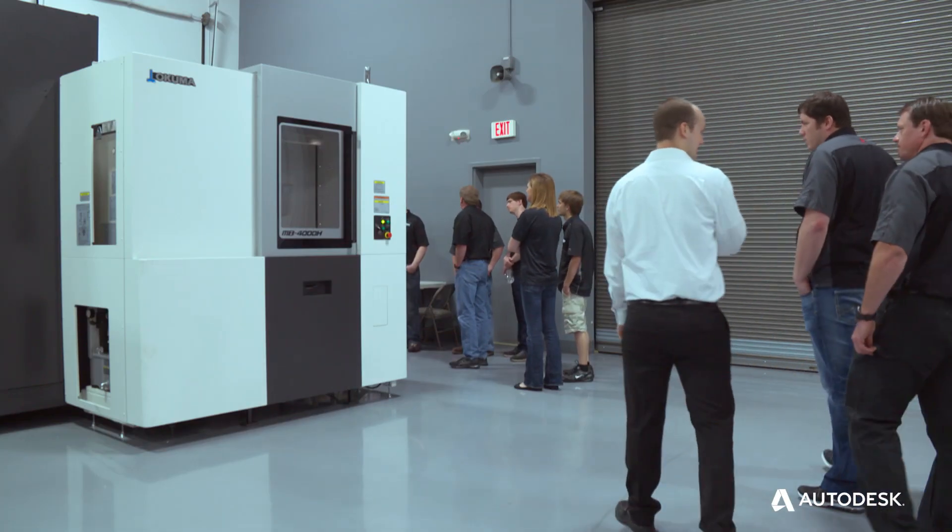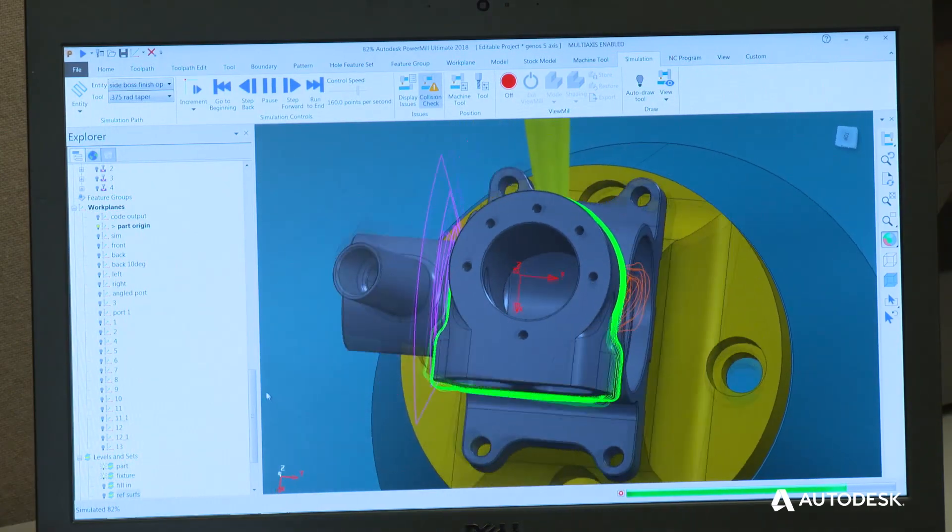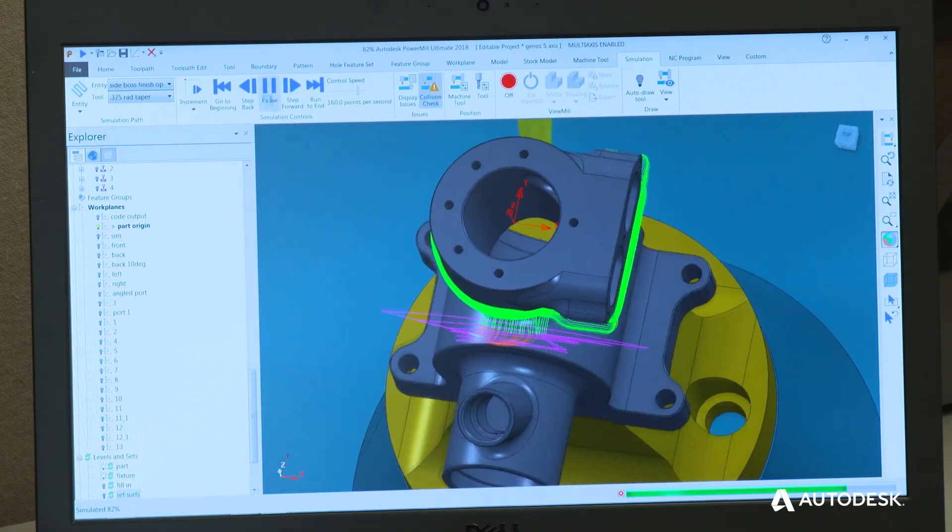When customers walk in the door, everything looks nice. What they don't see is the months of preparation and the work that went in behind the scenes. Autodesk has been here with our application engineers side by side working on these projects for two or three months now. They're programming multiple parts, they're developing post processors, they're fine tuning their software, they collaborate one-on-one and solve all these issues.